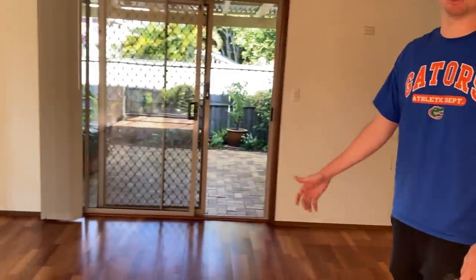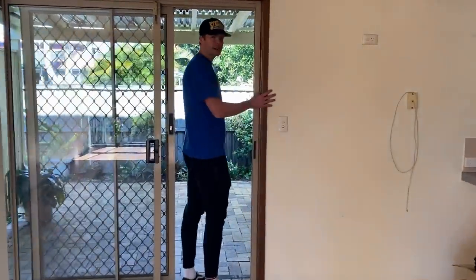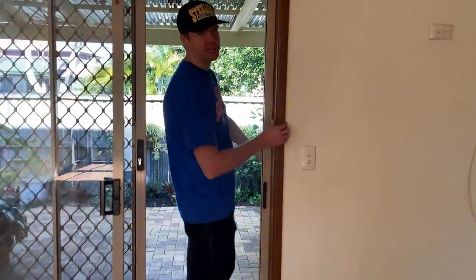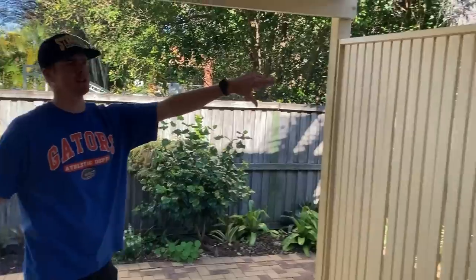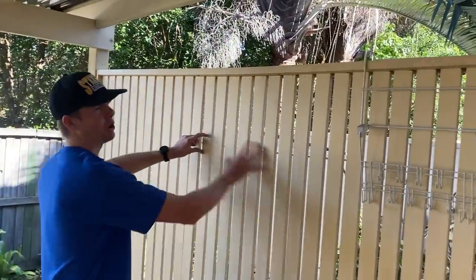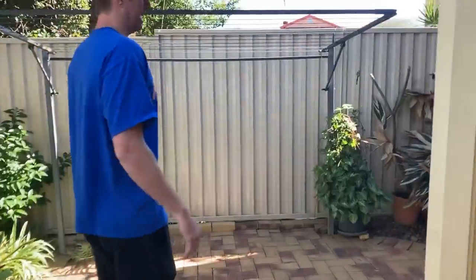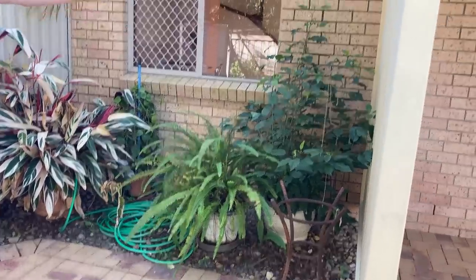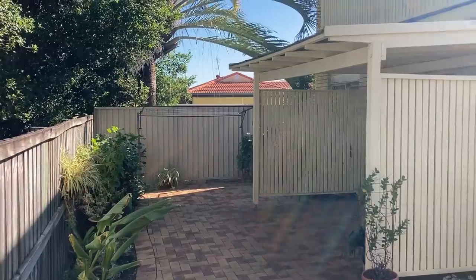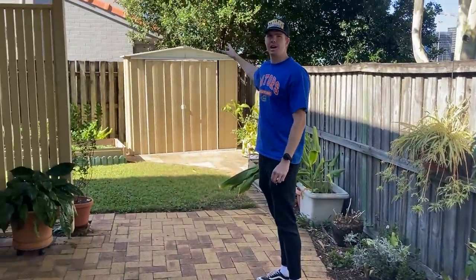I'm going to be pretty much on Facebook Marketplace the whole time trying to find furniture. There's a nice outdoor area as well — I've got some really good plans for out here. It's a nice entertaining area, but I think this wall here can pretty much be knocked down to open up the space a lot. And then through here I'm going to basically get rid of all of this garden and just tile it out, which will make it a big entertaining area.